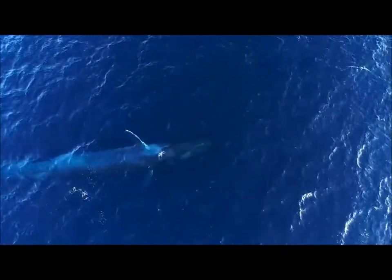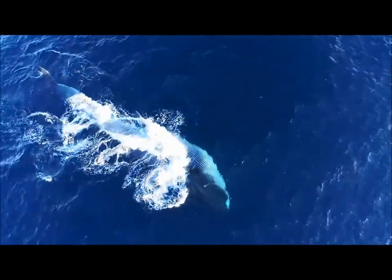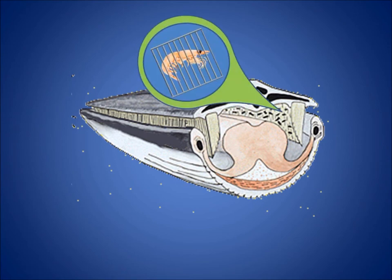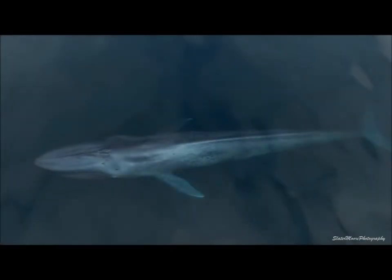A blue whale will swim towards a swarm of krill, opening its mouth while the ventral plates on its throat extend out like the mouth of a bullfrog. The whale will then push all of that water through its feeding structure, trapping the krill on the hairs lining the inside of its baleen. It will then use its massive tongue to move the krill towards the back of its mouth, towards a throat that is only the size of a beach ball due to the tiny size of its favorite food.